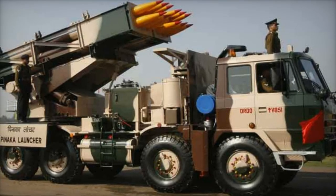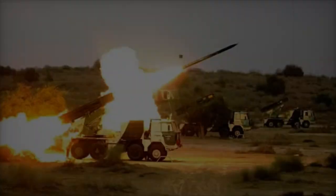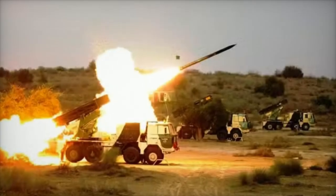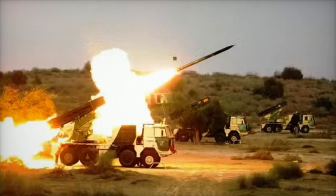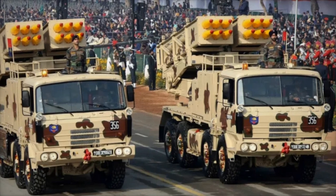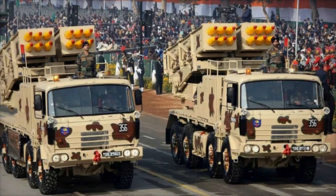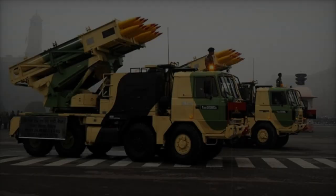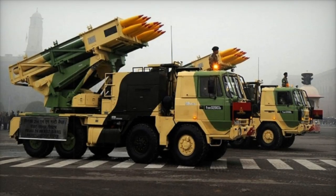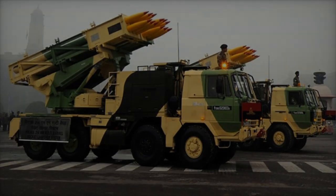The guided Panaka is a precision-enhanced version of the original Panaka MLRS, developed entirely within India. Its development involved collaboration between several defense agencies, including the Armament Research and Development Establishment (ARDE), Research Center Imarat (RCI), Defense Research and Development Laboratory (DRDL), High Energy Materials Research Laboratory (HEMRL), and Proof and Experimental Establishment (PXE).